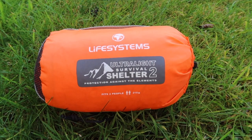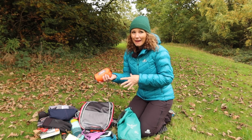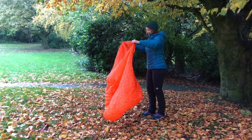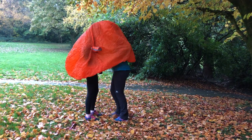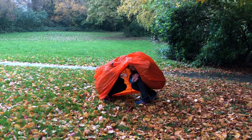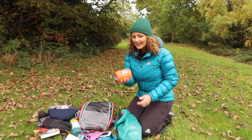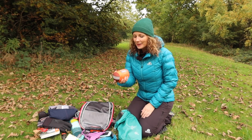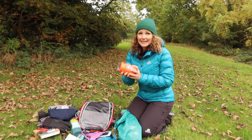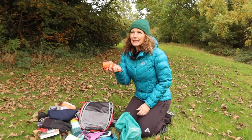Another item is an ultralight survival shelter by Life Systems — a two-person shelter that fits me, my bag, and someone else. I carry it not just for myself but in case someone else out there needs shelter. I've used it not only in a survival situation during a navigation course practice, but also just when it's pouring and I need to sort camera gear or have lunch. It creates its own microclimate and I would not go into the hills without it.